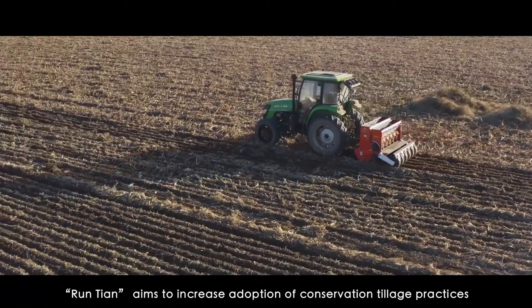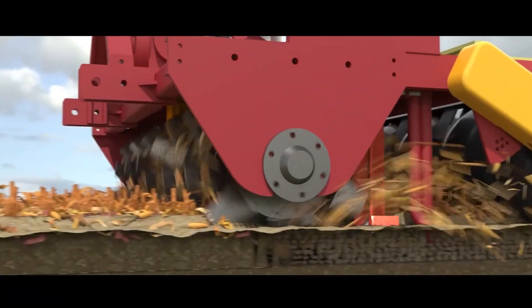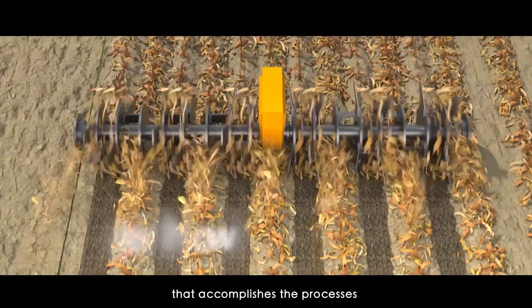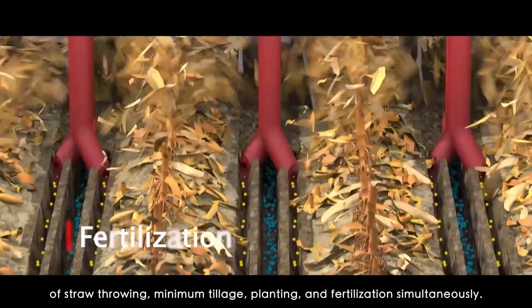Ruen Tian aims to increase adoption of conservation tillage practices in winter wheat production by promoting the use of a no-tiller planter that accomplishes the processes of straw throwing, minimum tillage, planting, and fertilization simultaneously.